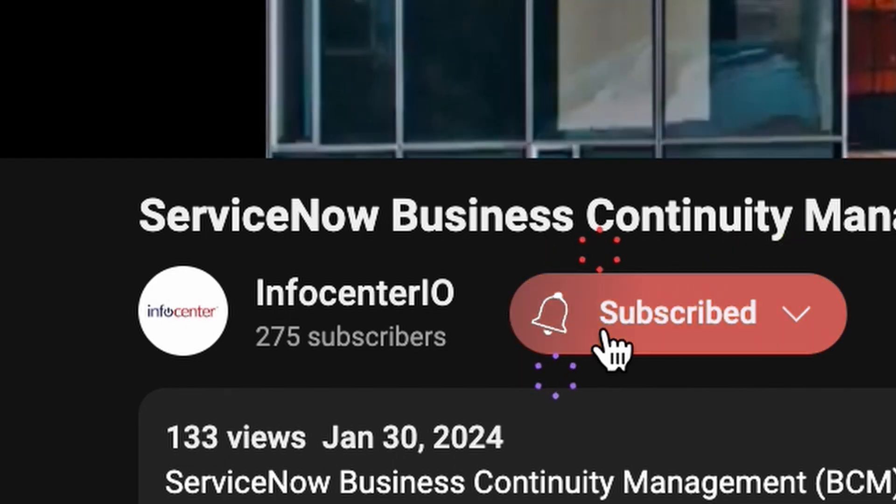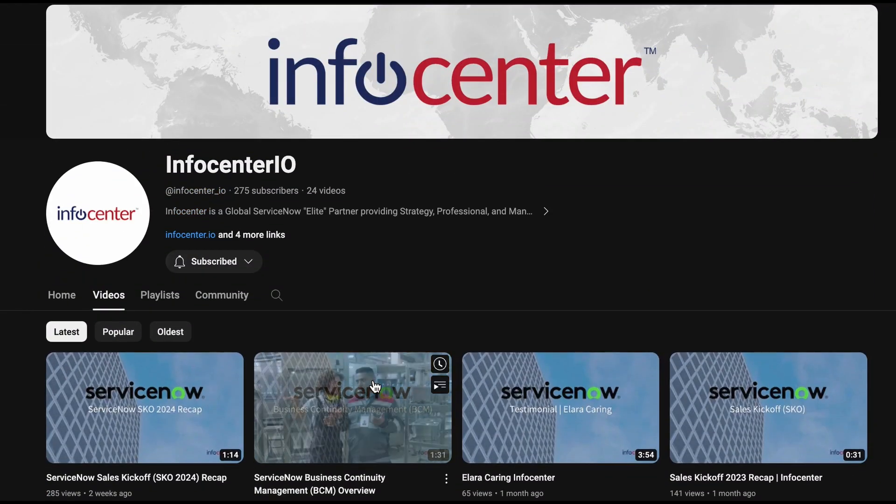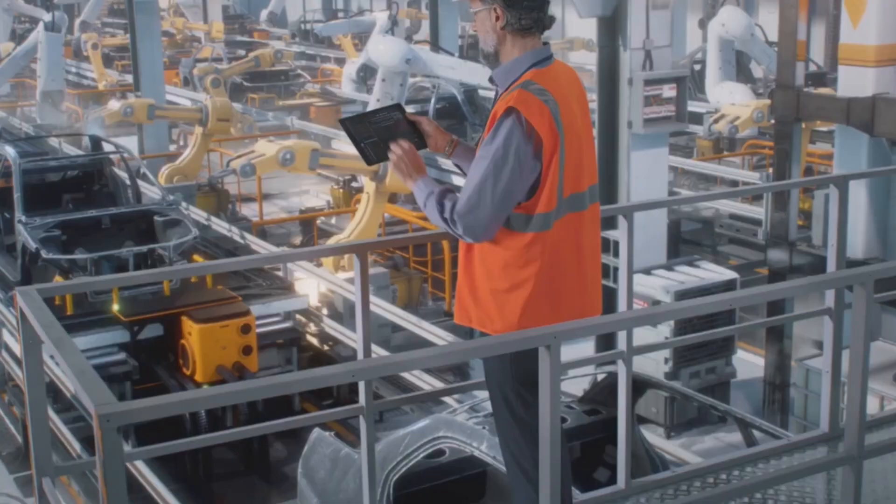Be sure to like and subscribe to our page to stay up to date on new release information, ServiceNow product overviews, and more.